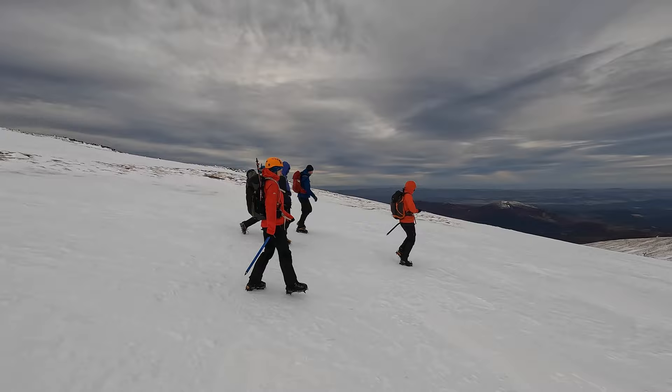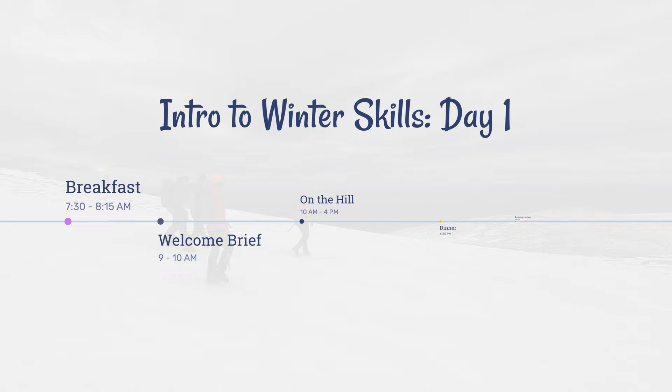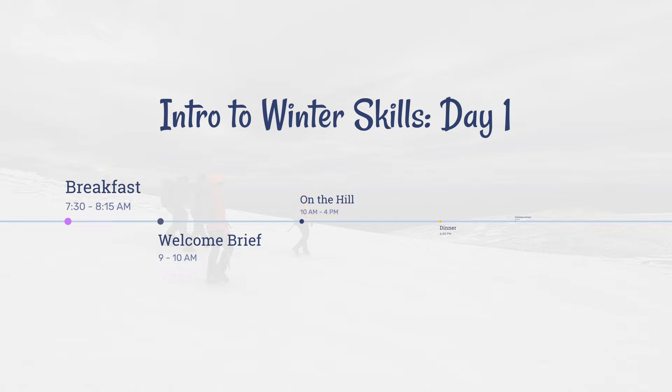The intro to winter skills course is very much designed as your first step to enjoying the mountains in winter. It's designed to make you feel confident with the use of ice axe and crampons, as well as winter navigation and how to cope in winter weather. These skills are quite a bit different to what you might have been accustomed to for summer walking. For full details of the course, please check out the Glenmore Lodge website, as this will contain the most up-to-date information.